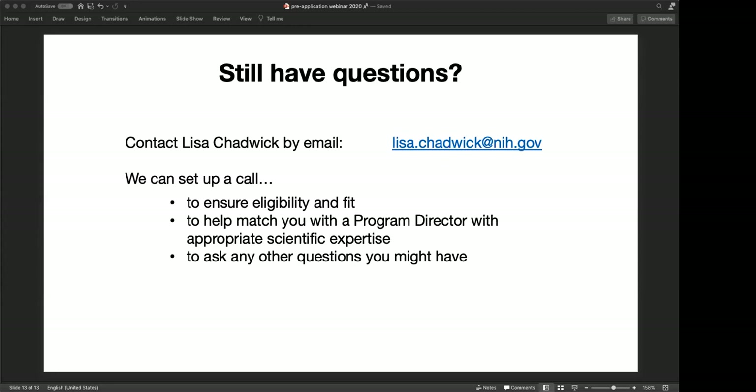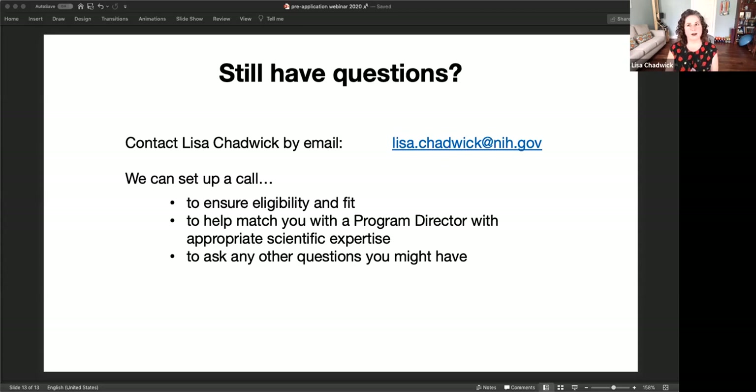Next question: can I submit overlapping material for an October R01 grant application and this RFA later in October? Generally, you can do that when submitting to an RFA because RFAs have special criteria. But NIH won't pay you twice to do the same work. If you get great scores for both, we're not going to fund the same work under both an R01 and this award. You should be clear about the differences between the two applications.